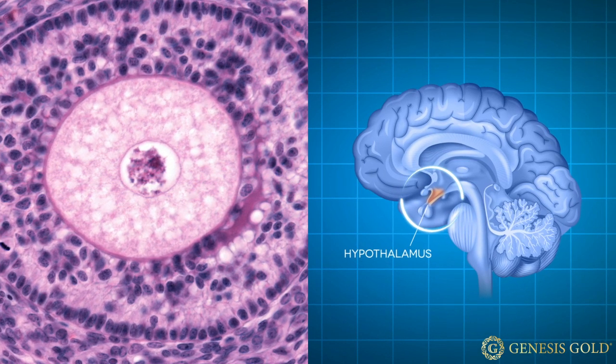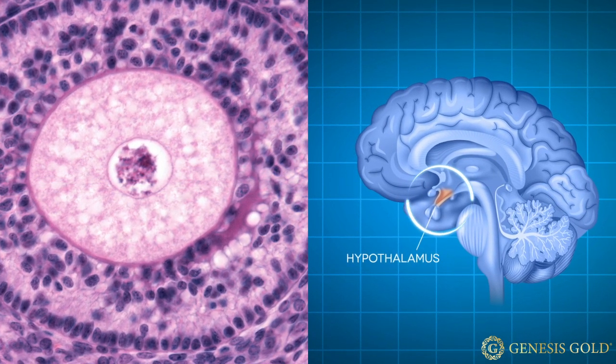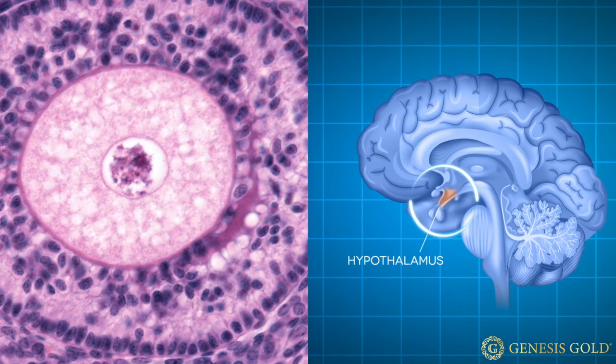Theca cell function is enabled through the establishment of a vascular system, which provides communication with the hypothalamus throughout the reproductive cycle. Most research on PCOS has focused on the role of theca cells. When theca cells become insulin resistant, they produce too much testosterone, and too much testosterone leads to hyperandrogenism and polycystic ovary syndrome.